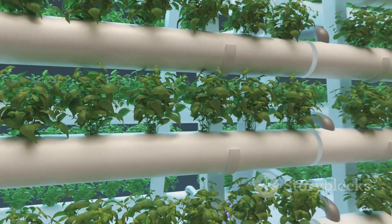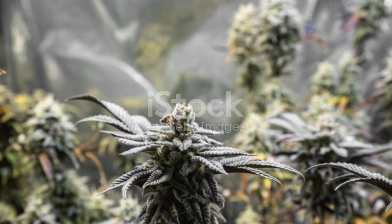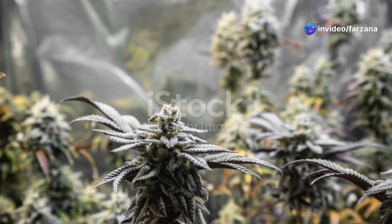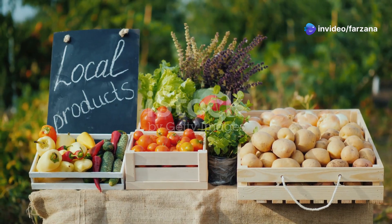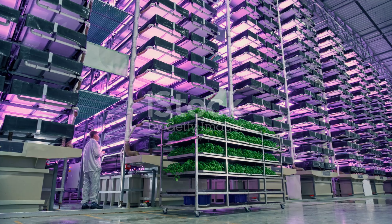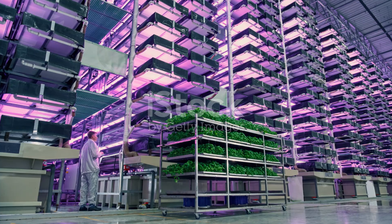Hydroponics also enables year-round cultivation. By controlling the growing environment, crops can be grown regardless of the season or climate. This means fresh produce can be available all year round, even in colder climates, which is a major advantage for local food production.